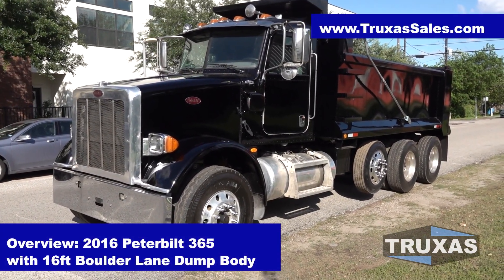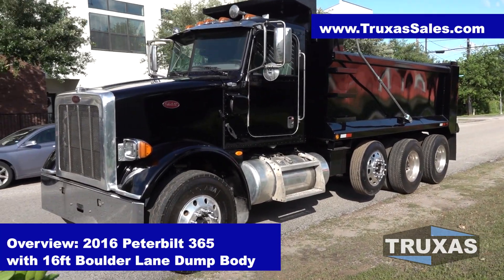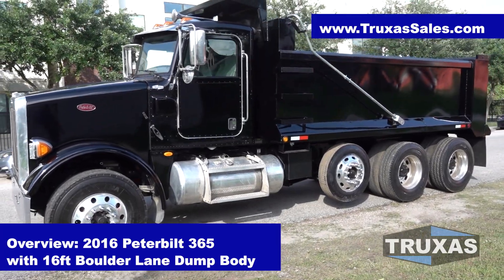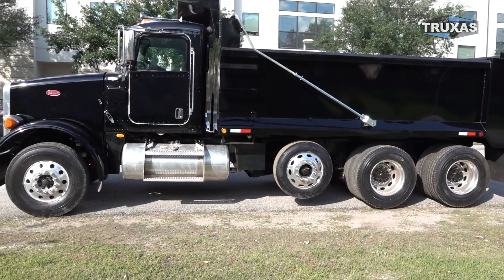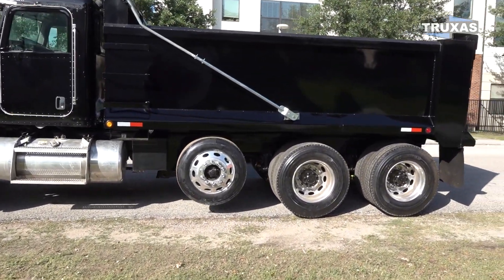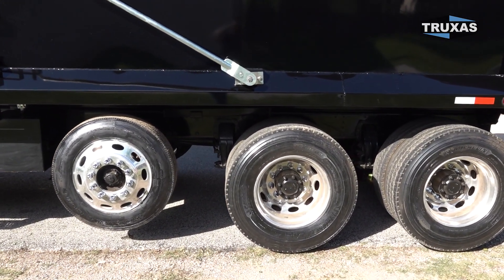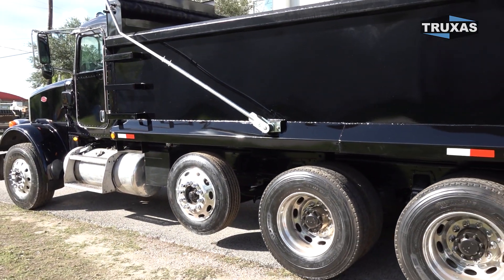Hi, this is Shea with Trucks of Sales, here today looking at this 2016 Peterbilt 365 4-axle dump truck with 16-foot bed from Hall Lane Manufacturing. This is actually their straight-lane bed — just basically some flat sides, a little easier if you want to put a big logo or something like that. It's got a steerable lift axle on it.